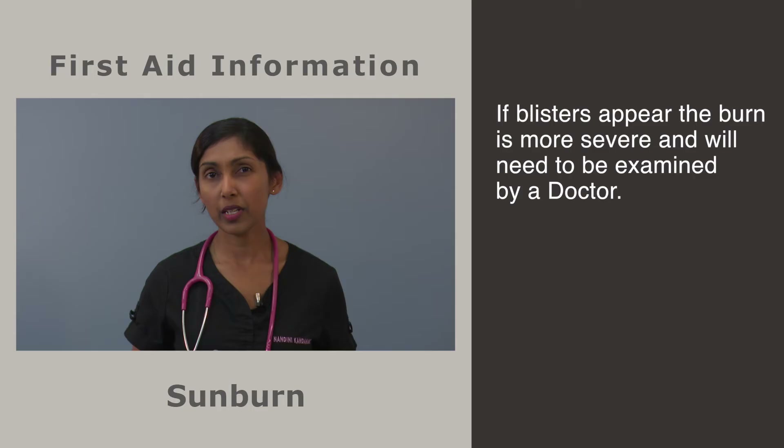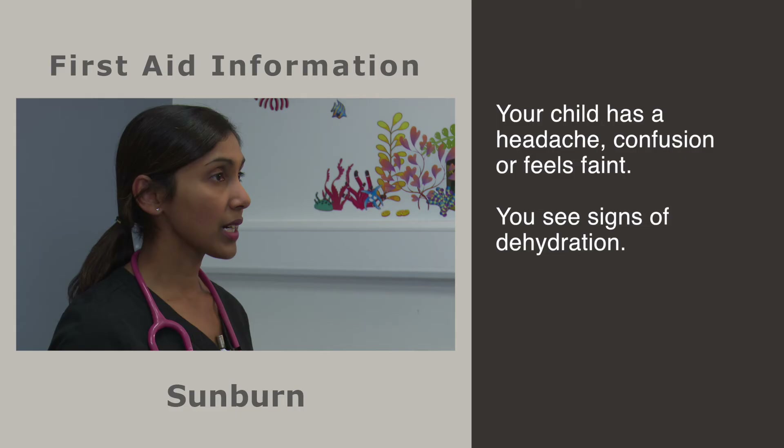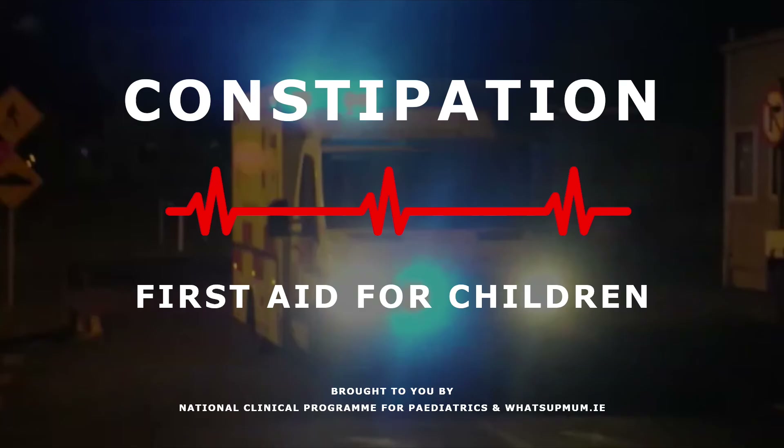When going outside, all sunburned areas should be completely covered to protect the skin until it's fully healed. Clothing should be loose so the burnt area is not irritated. If blisters appear, the burn is more severe and you will need to see a doctor. You should also seek medical attention if the sunburn covers a large area, your child has fever or chills, your child has a headache, confusion or feels faint, or you see signs of dehydration.